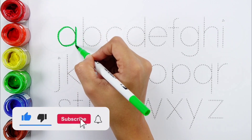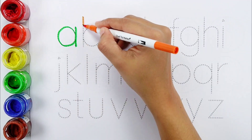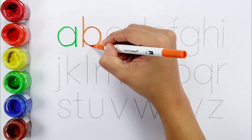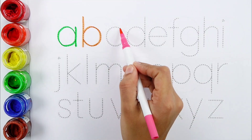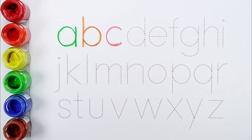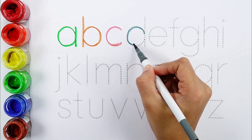A, A, A for Aeroplane. B, B, B for Ball. C, C, C for Cat.